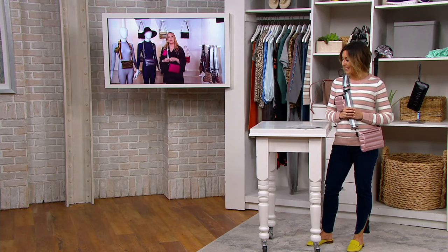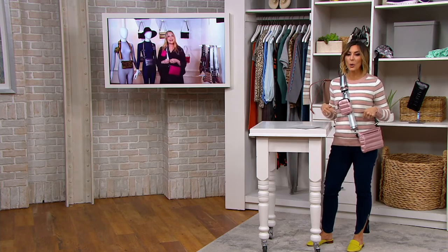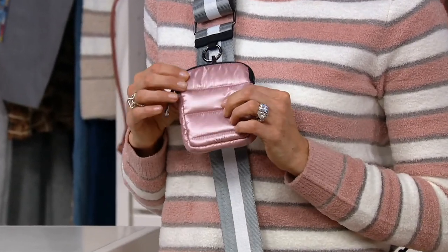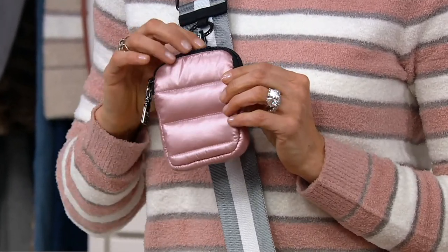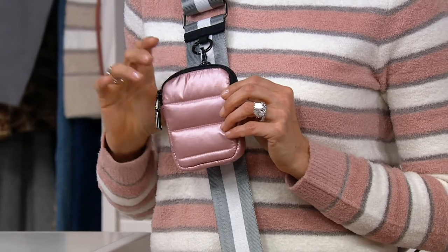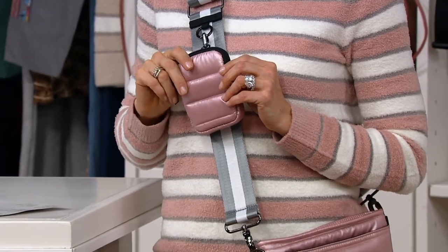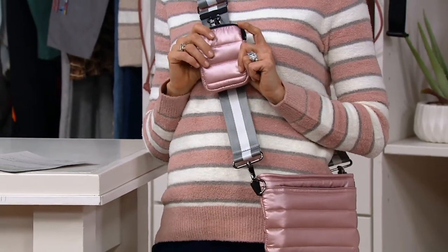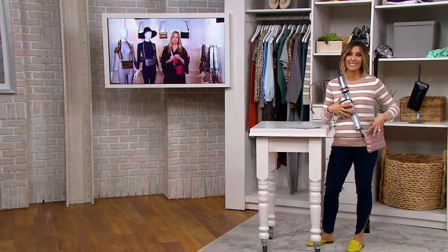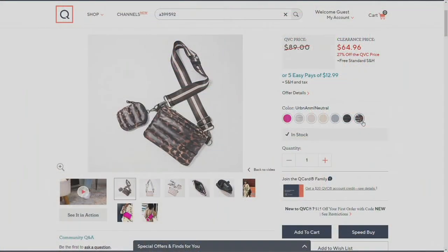$64 when it should normally be $89, and this duo is exclusive to QVC. A lot of women pay extra for that little clip pouch — you can put anything in it, from AirPods to hand sanitizer, breath mints, anything you want. We can't reorder this exact configuration, and it has free shipping and handling right now with an EasyPay of under $13.